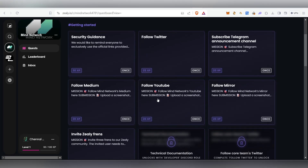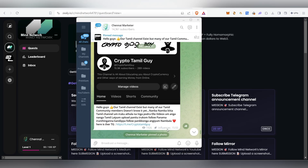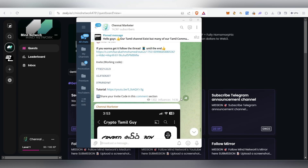So far only 44K people have participated, so try to gather as many XPs as possible. We've already done most tasks by following them on Twitter, Telegram, and so on. Get all these links from my Telegram channel.